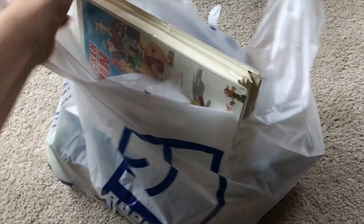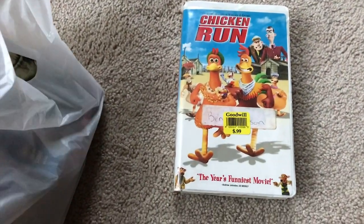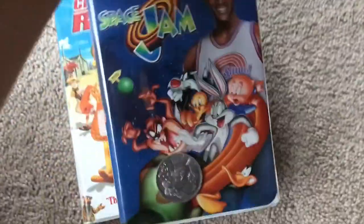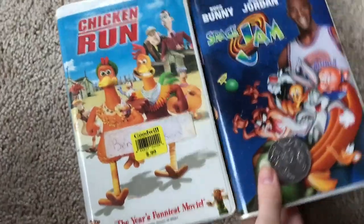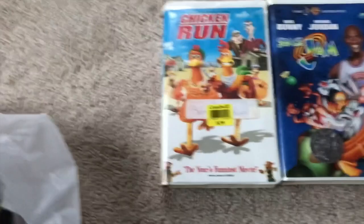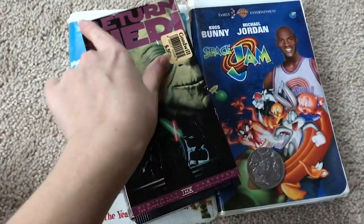Finally, I thought I would show you the VHS tapes that I got. I recently got a $5 VHS player and am actually super stoked to go down memory lane. Here are some of the items I found.